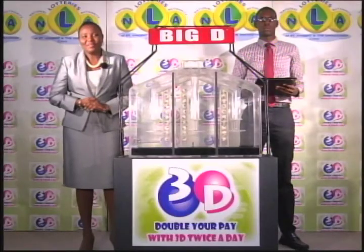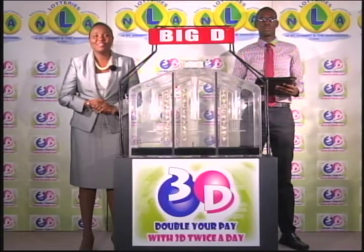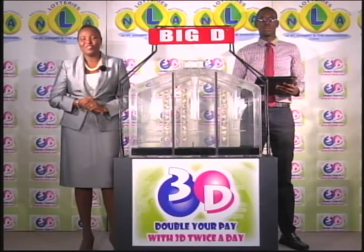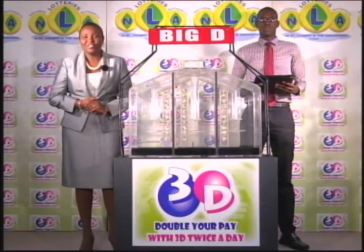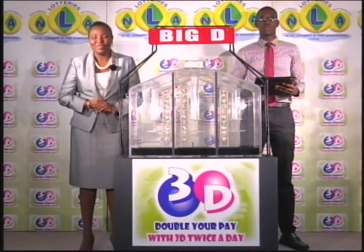It's the second in the month of March 2017. Good afternoon and welcome to this edition of the Midday 3D Draw. It's been witnessed by Shane Lynch, representing the auditing firm of QPMG.